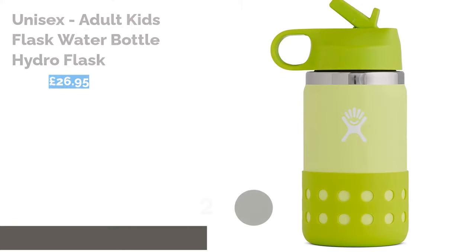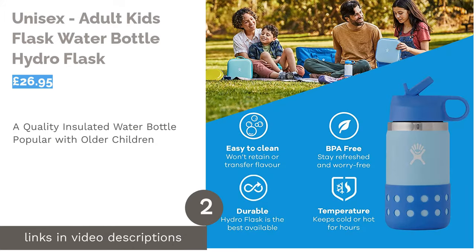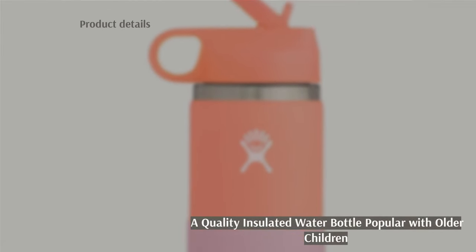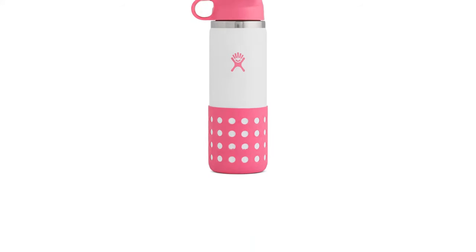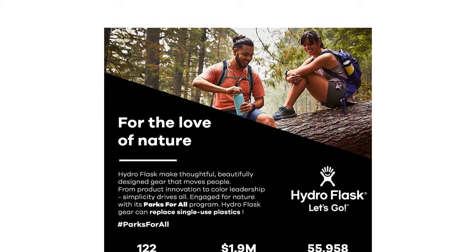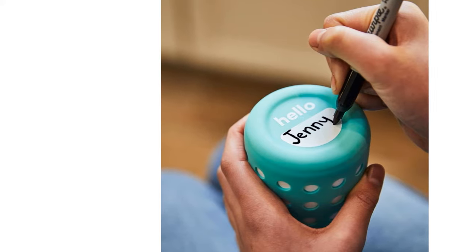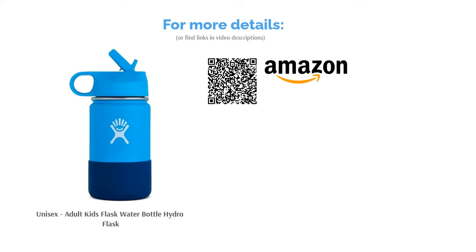The second product is the Unisex Adult Kids Flask Water Bottle by Hydro Flask. Hydro Flasks are the must-have drink bottle for older children, made from high quality stainless steel with double wall insulation to keep drinks cold for longer. The lid has a wide mouth for easy filling and offers a flip spout with an attached straw, making it suitable for younger children with supervision. Hydro Flasks are BPA and phthalate free and come in an array of bright and beautiful colors. They also feature a silicone boot for optimum grip, and although they are among the priciest bottles in our ranking, they do have a lifetime warranty.